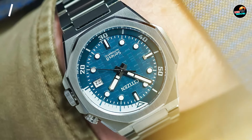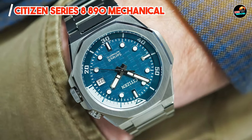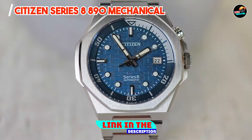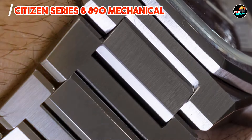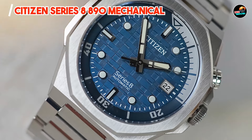Kicking off our list at Number 1, the Citizen Series 8 890 Mechanical. This timepiece epitomizes classic elegance with its traditional mechanical movement and understated design, showcasing Citizen's commitment to precision craftsmanship and timeless aesthetics.